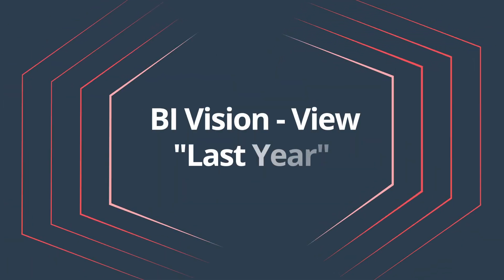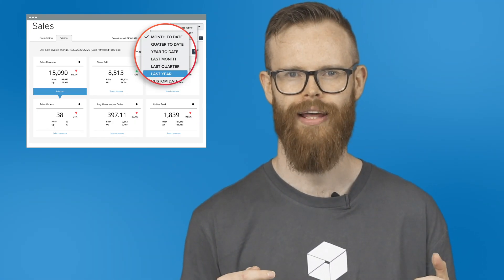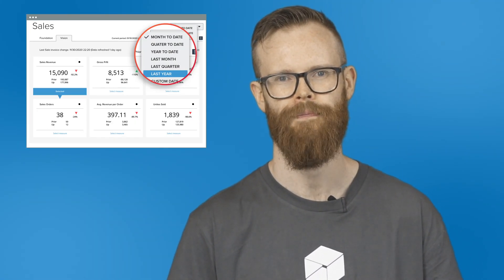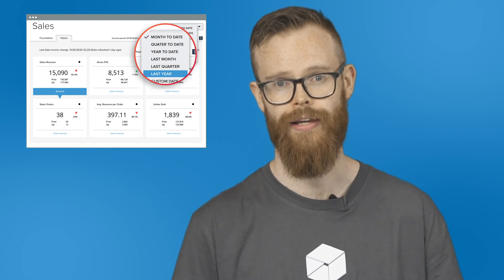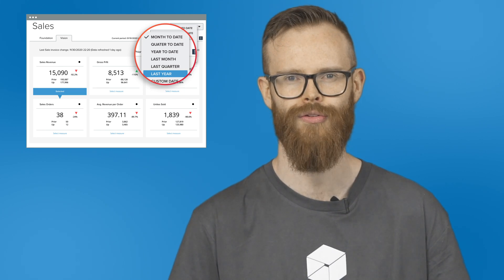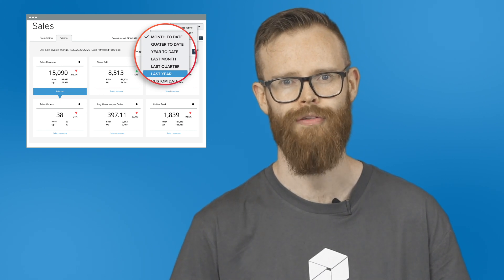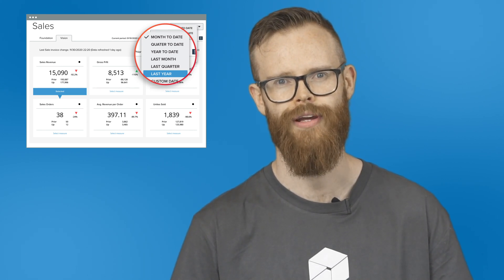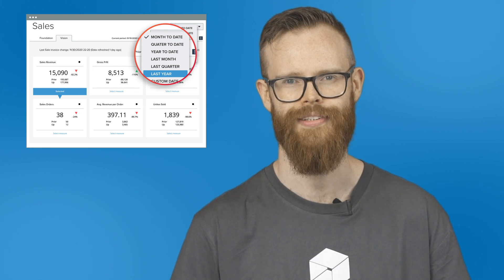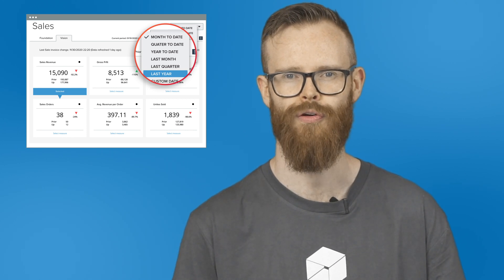BI Vision view last year. For users of BI Vision, you'll be interested in our latest enhancement for this module. You can now choose last year as a date range in BI Vision when you're viewing sales, customers, purchases, and production. This means you can easily view data for the previous year in each of these categories, helping you track and compare trends year on year and set future targets for your business.